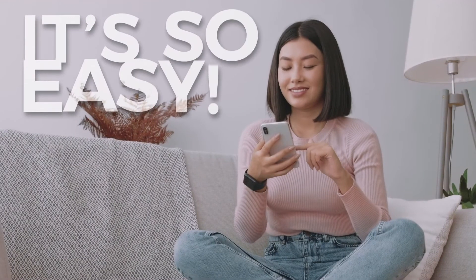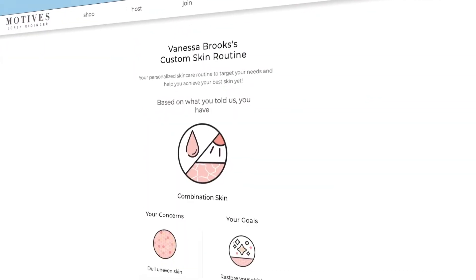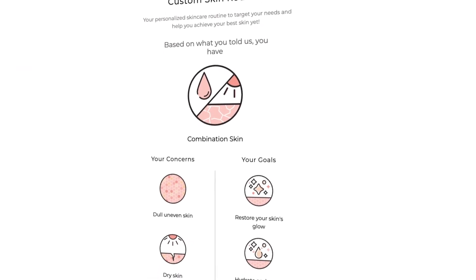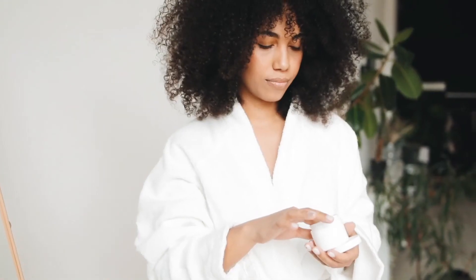It's so easy. Just take this simple quiz and in less than two minutes, you'll be on your way to receiving your custom skin report. We will guide you on everything you need to know, from targeted treatments to everyday essentials.